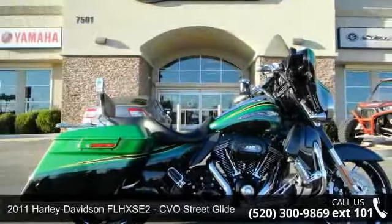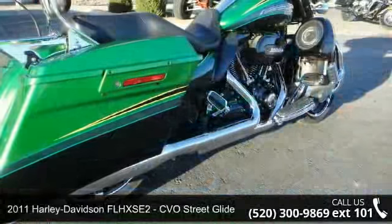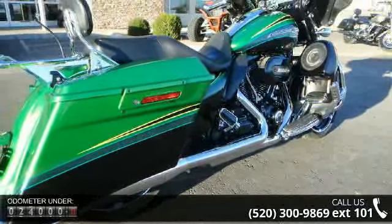Imagine yourself on this 2011 Harley-Davidson FLHX SE2, CVO Street Glide. If you are looking for a great motorcycle, this one could be yours today.